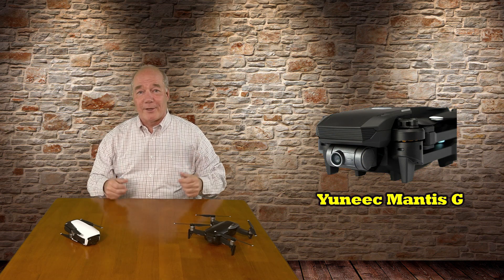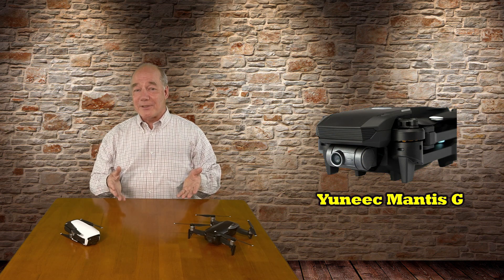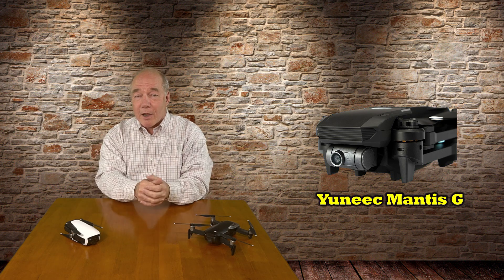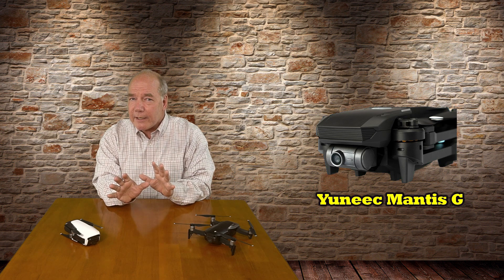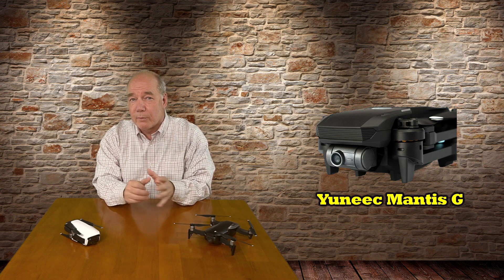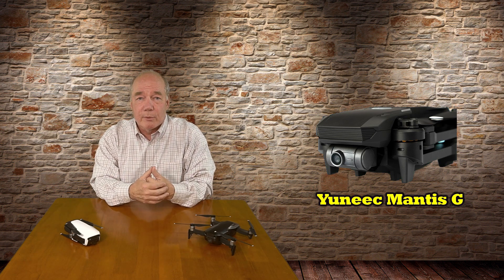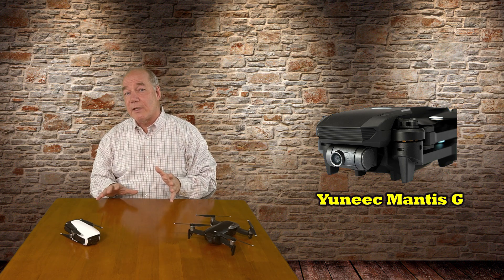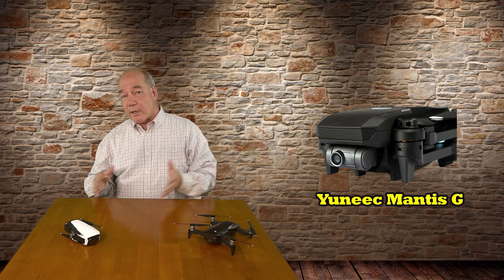Now, you can probably tell that I'm not at the show, and I obviously don't have a brand new shiny Mantis G product in front of me that I can actually show you, but I still want to talk about this drone because I feel like Yuneec has put together an interesting package with this new release that fits pretty well into the consumer drone market space. I've also had for some time a strong suspicion that Yuneec would release a product like this sometime before Christmas.